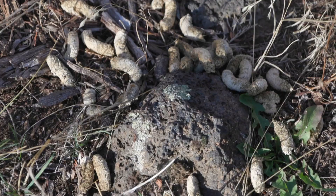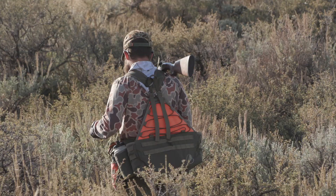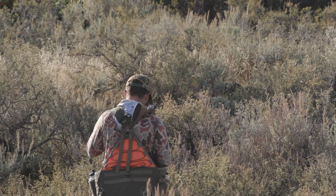In addition to droppings, sage grouse do a unique thing called tars. It's about the size of a silver dollar and is a black liquid tar that they excrete once a day.